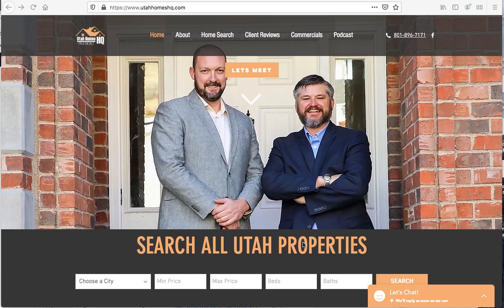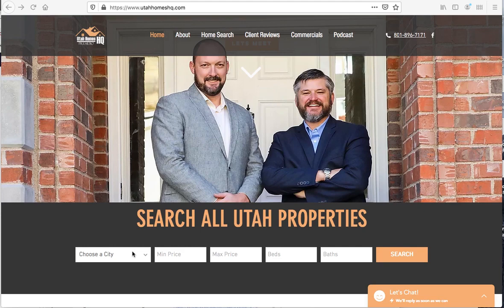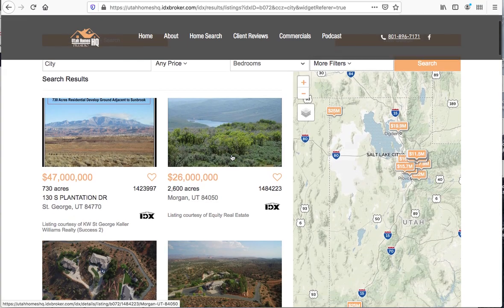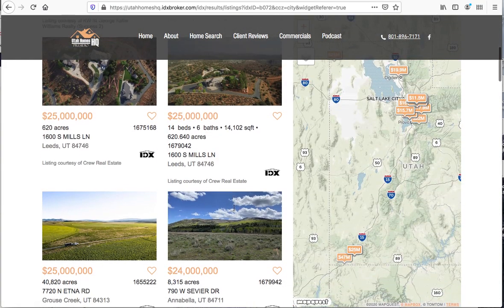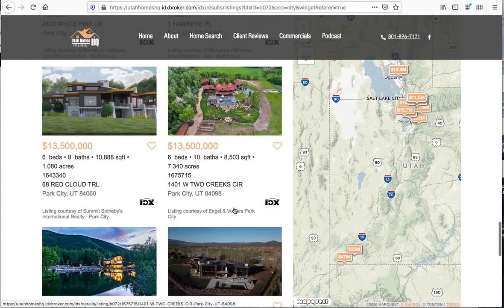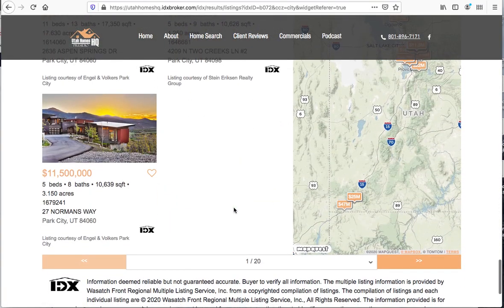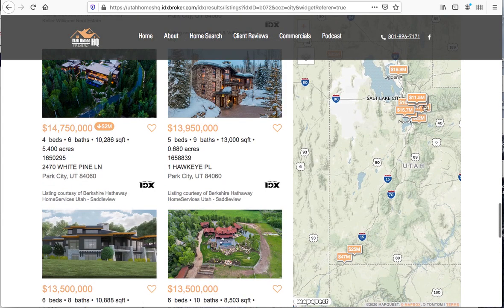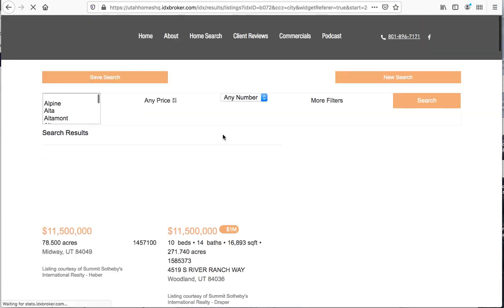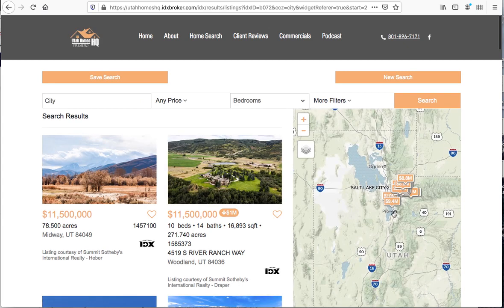We're mostly interested in the IDX functionality. We put an IDX Broker search box here on their home page, and when you hit that search button it takes you to the results page that looks like this. Clients can look through these properties on the side of the page, and as they move through the properties you can see it goes to different maps. When you go to the second page, it'll reload and refresh the map for you.